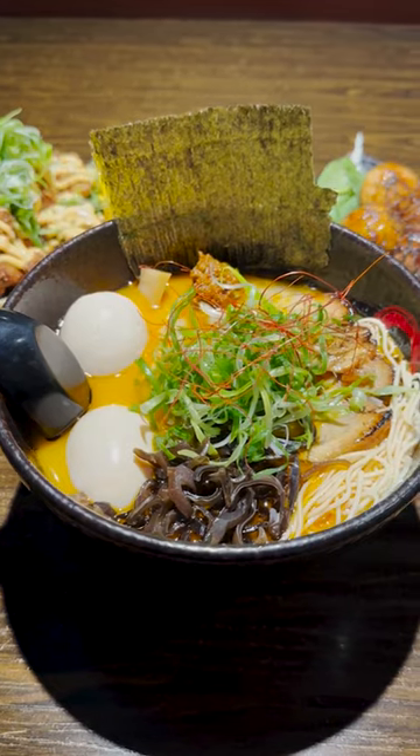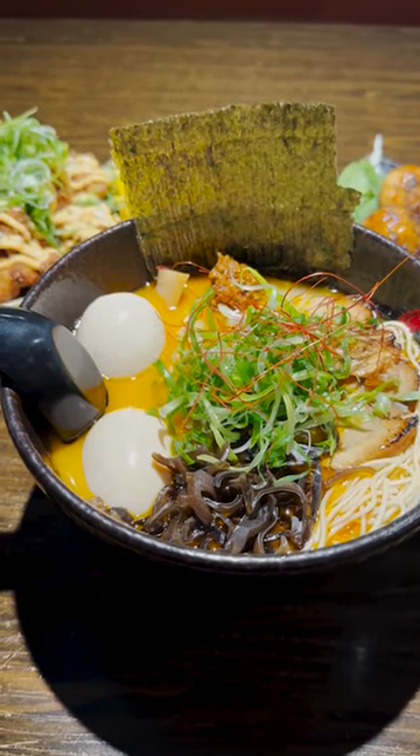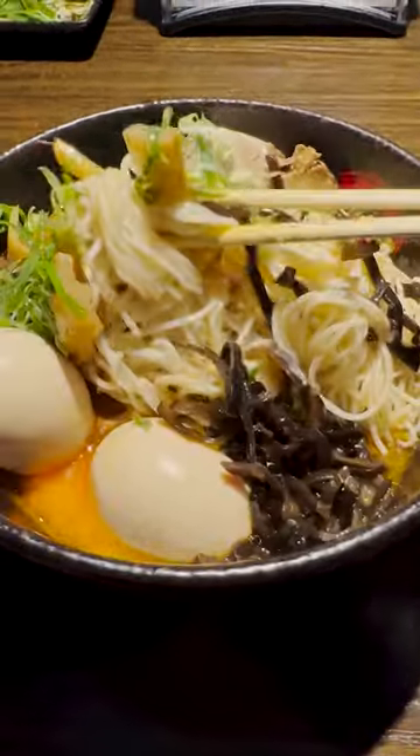Next up is the ramen, and if you know me, you know I had to get the spicy tonkatsu ramen. This was a highlight of the meal — the entire dish was made masterfully. The noodle itself was nice and firm and had a decent chew to it. It also soaks up the broth really nicely, which makes the experience so much more enjoyable. As for the broth itself, it was really rich and savory, while also having a creamy essence to it. The broth had a good amount of spice to it, which gave my lips a nice buzzing sensation with each and every bite.